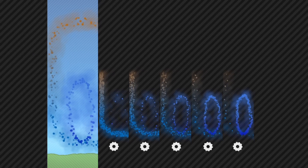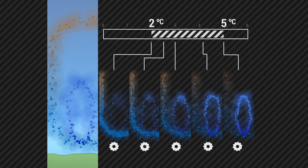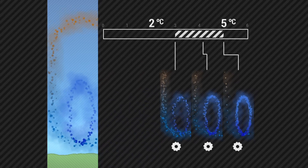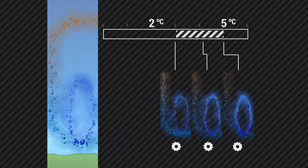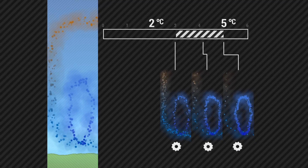The previous estimates of climate sensitivity were that it would be somewhere between one and a half degrees and four or five degrees for a doubling of the atmospheric carbon dioxide concentration, which is something we think will happen by the middle of this century. What we found is that it really has to be above three degrees — anything below that is not consistent with the observations.